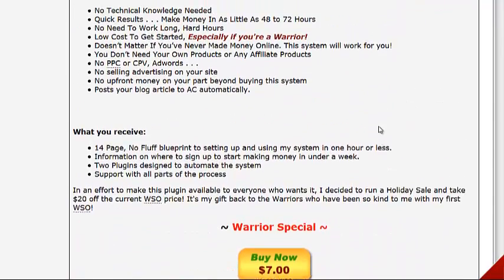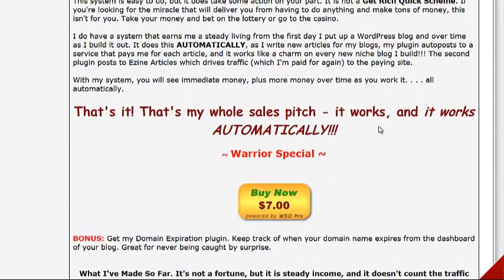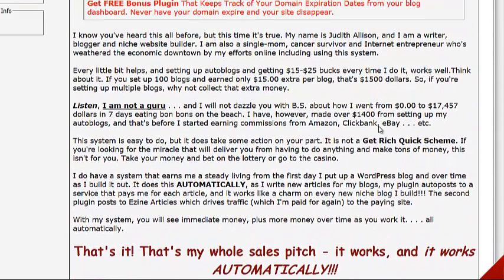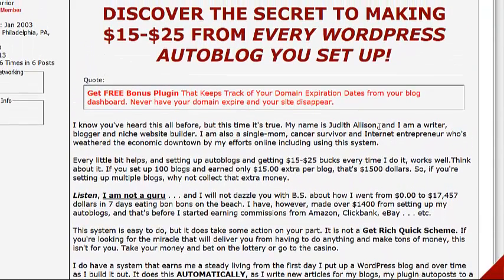So if this is something you're interested in — creating these auto blogs and making a little money — a little can turn into a lot, like $1,500 to $2,000 a month. That's not chump change. Don't forget to click on the link below this video in the description, grab the awesome free bonuses, and I'll talk to you next time.